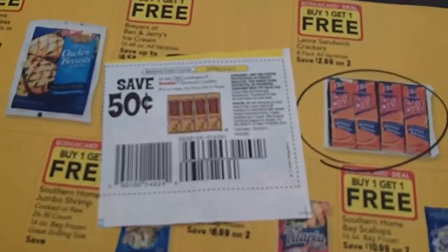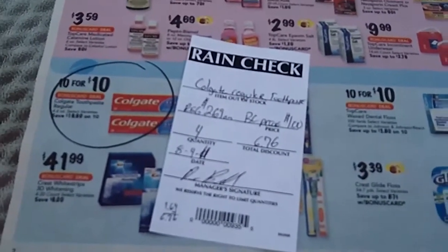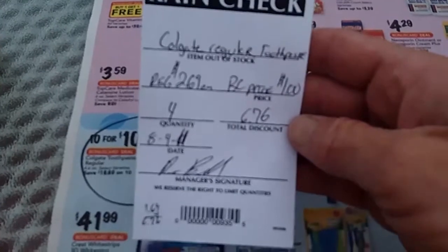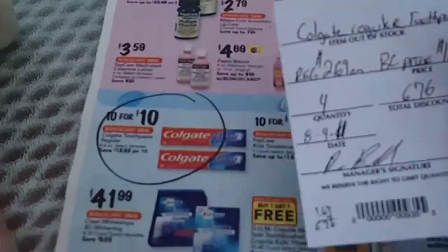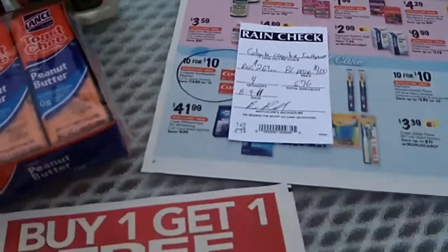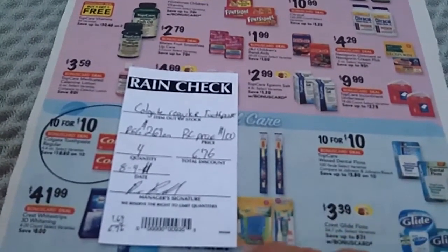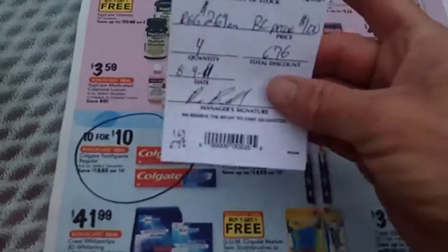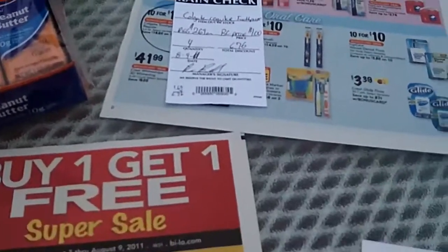So I ran to the store and just like I thought, the toothpaste was wiped clean in two stores. So I just went to the customer service counter, got a rain check for it. After the sale goes off, I will take the rain check and my coupons and pick it up off the shelf — it'll be $2.69 a tube and I'll still be able to walk out with it for free. Don't forget, if you get to your store and they offer rain checks, be sure to get one. This is honestly the first time I've done this, but there's no expiration on here at all. Some stores are only good for like 30 days, but there's no expiration date on this one.